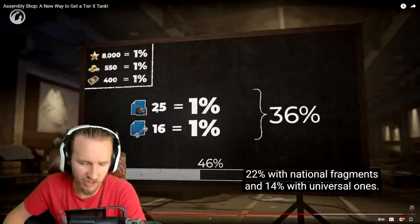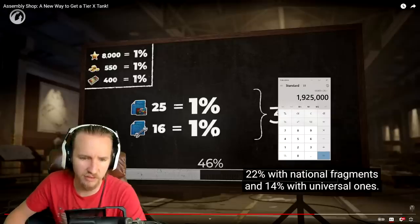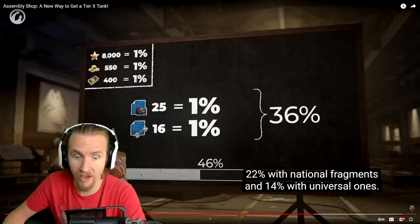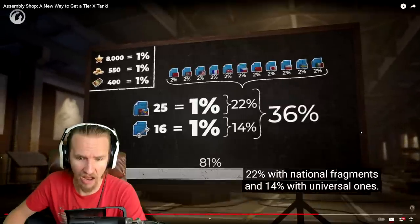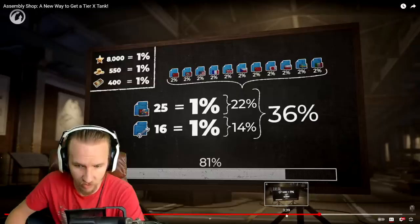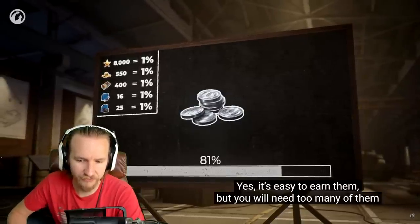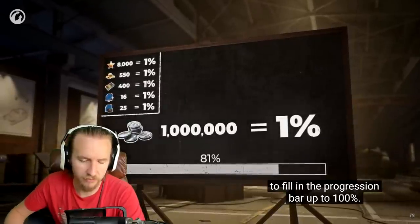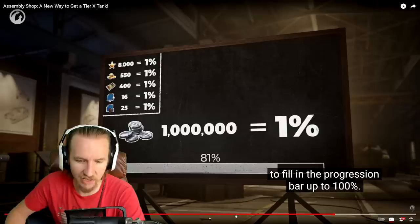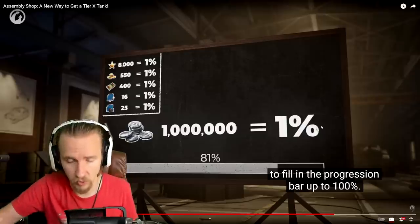So to fill the blueprint portion entirely would require 1,600 universal fragments. I think I actually have that on my main account. But the credits situation is outrageous — you genuinely need 100 million credits to fill the bar with credits alone, not 50 million as I initially calculated. That is simply ludicrous.